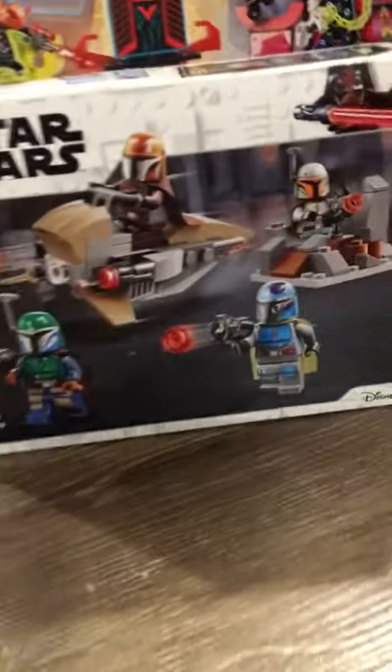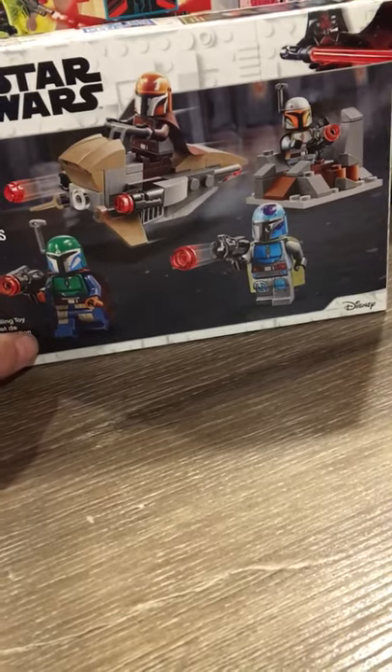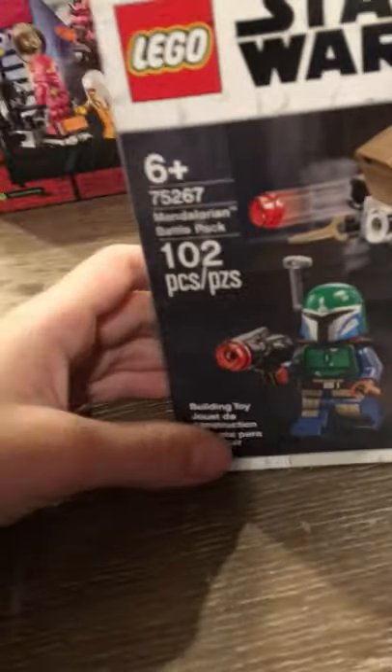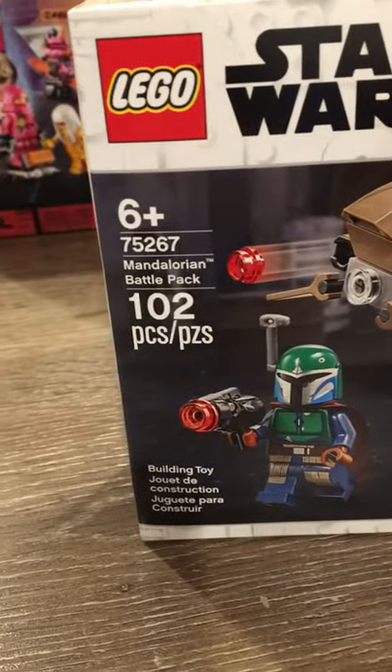Next thing we got — I got this because I really like Mandalorians and also for like Rise of Skywalker and stuff. This is the Mandalorian battle pack. It has 102 pieces, it's for ages six plus, set number 75267, and it comes with four Mandalorians, which is really cool.